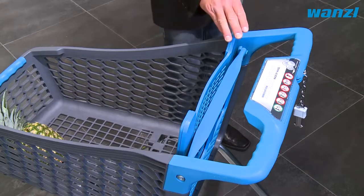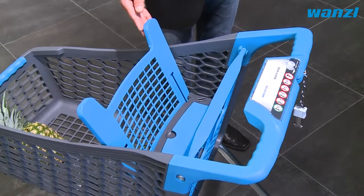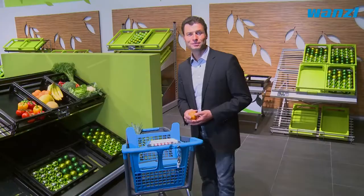Despite the trolley's small size, there is still room for a little one — a child seat is fitted as standard. It can also be used to store goods when folded.